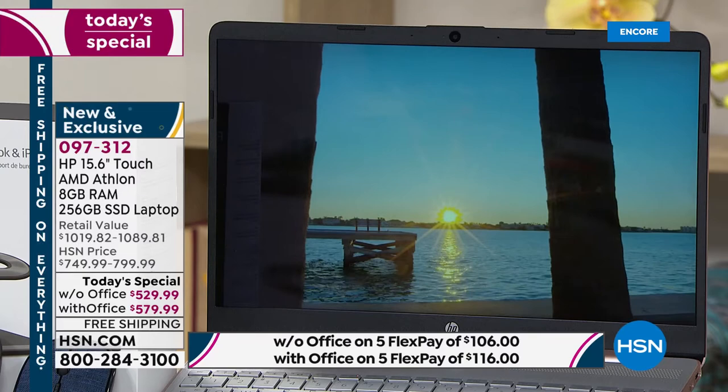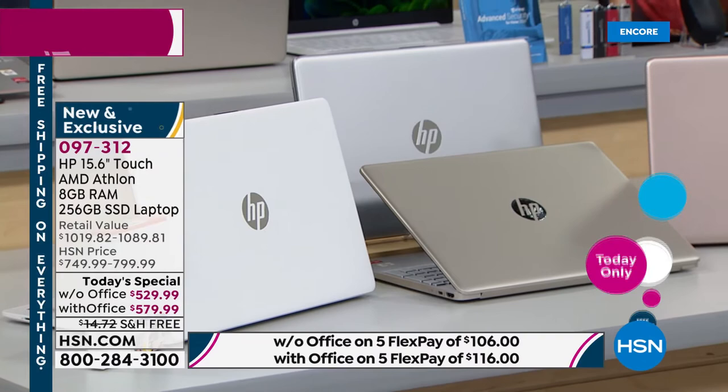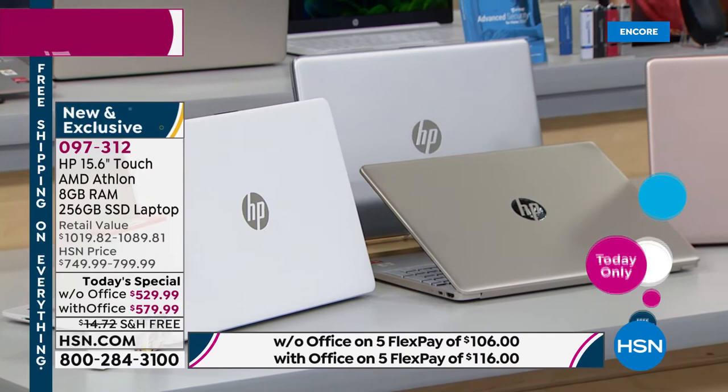That doesn't have a solid state drive, takes forever to boot up, takes forever to do anything. If we're going to invest in anything in our home, let's get a great laptop that keeps up with the pace and performance we need. That's why today's special is so important: the 15.6-inch micro-edge display, beautiful bezel, backlit island-style keyboard, AMD Athlon processor, Windows 10, solid state drive, vivid colors, and features like fast charge — zero to 50% in just over 40 minutes.